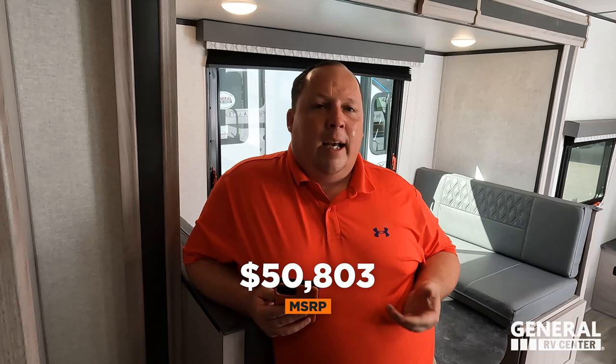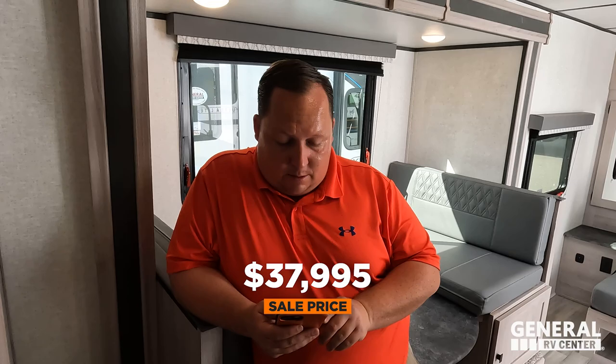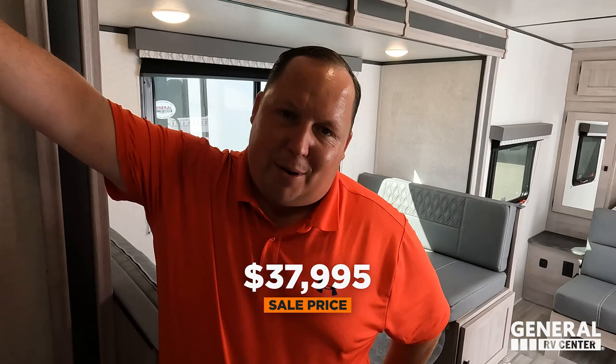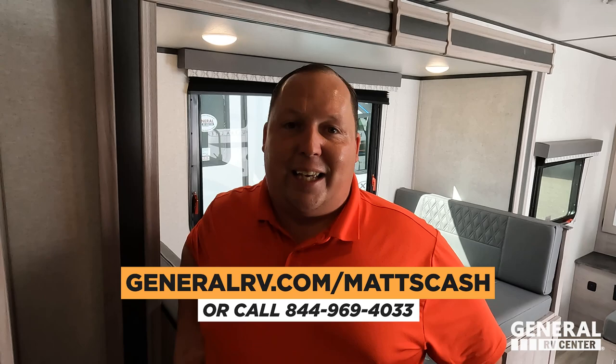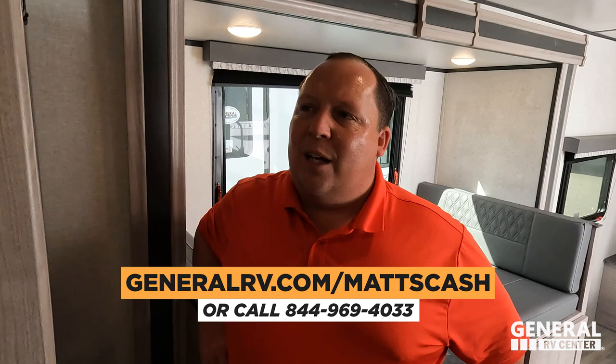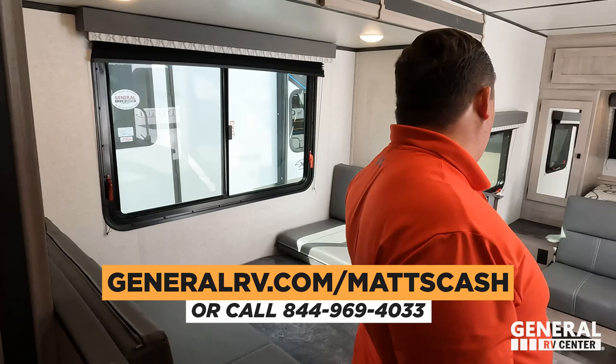It's now time for the MSRP. MSRP on this unit is $50,803. We can get everybody a better price than the sale price — all you have to do is go to GeneralRV.com/MattsCash. Links are down in the YouTube description below. You can get there from Matt'sRVReviews.com by clicking RV Sales Help, or you can call 844-969-4033. Our team is here to help everybody get the absolute best price in America.